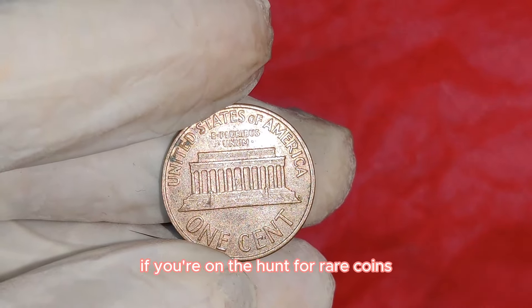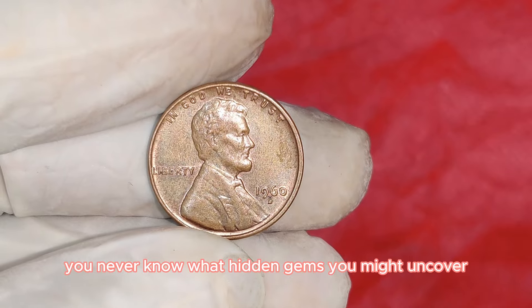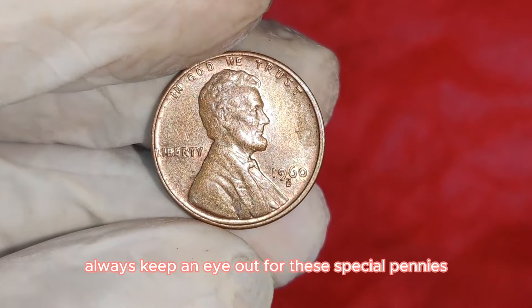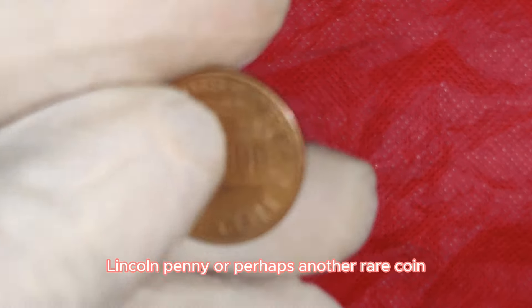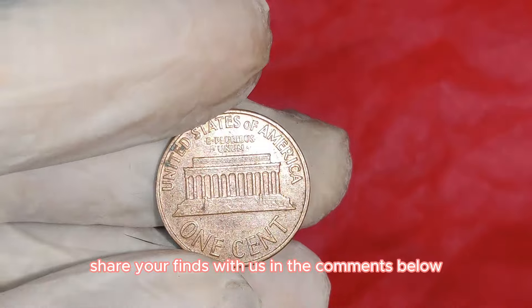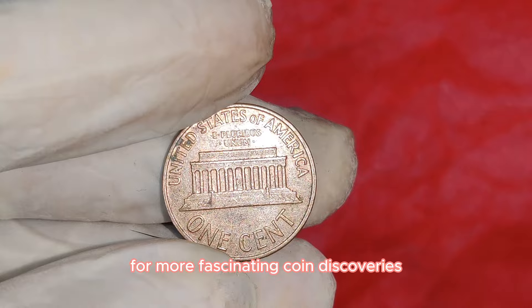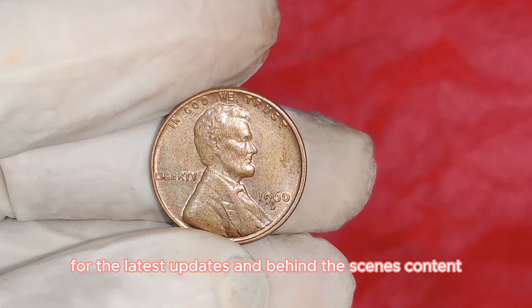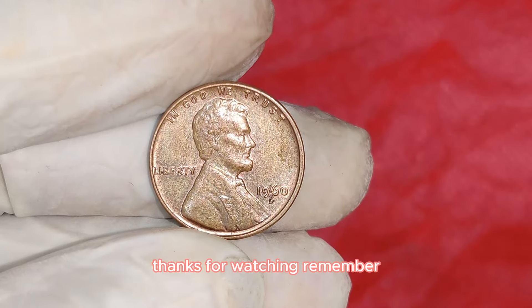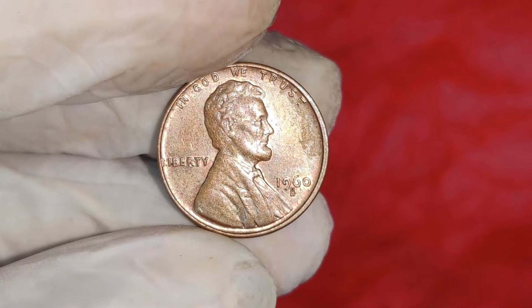If you're on the hunt for rare coins, estate sales, flea markets, and coin shows are great places to start. Look closely at the date — the large date version has a more prominent and bolder zero compared to the small date. If you think you've found one, consider getting it professionally graded. Always keep an eye out for these special pennies. Every coin has a story, and some are worth a fortune. Happy hunting!